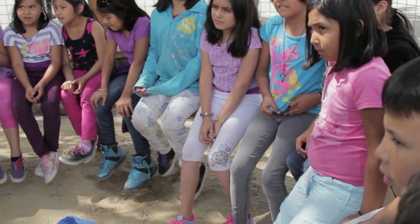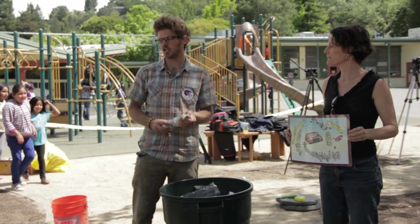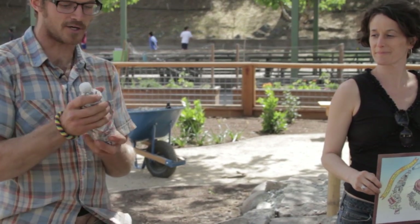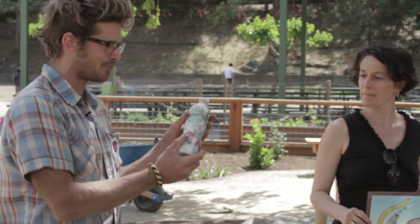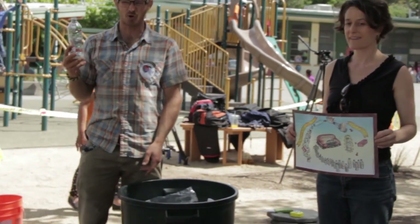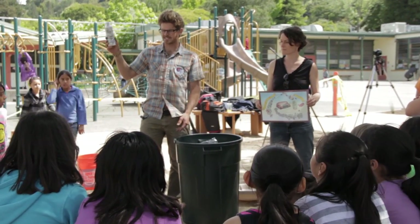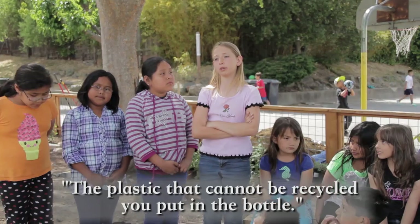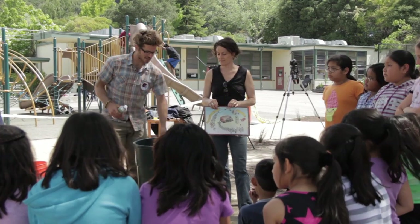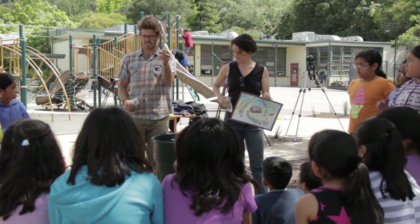Thank you so much for coming out. My name is Mr. Bird and this is Lindsay, and we're going to be talking to you about bottle bricks — a plastic bottle that's been stuffed full of plastic trash. It becomes hard like a brick, and they use this throughout the world to create houses and school buildings. Now, why do you think we would want to make a bottle brick? So, can plastic like this be recycled? No — there's nothing we can do with it, really.